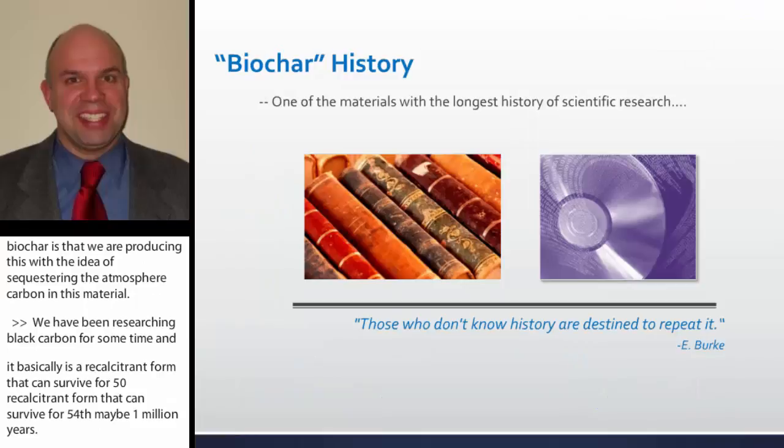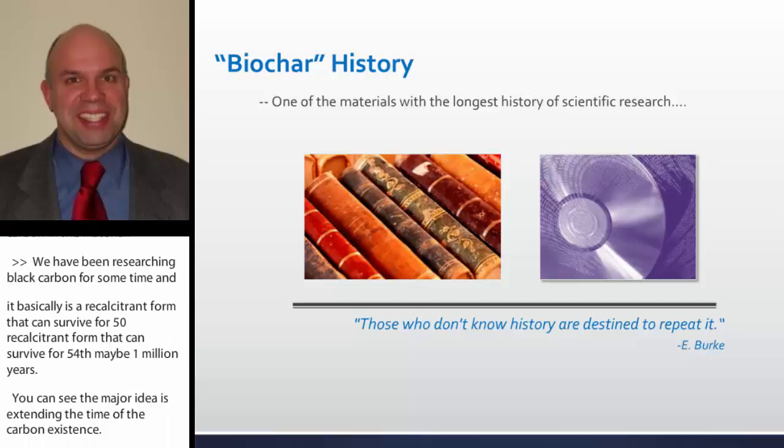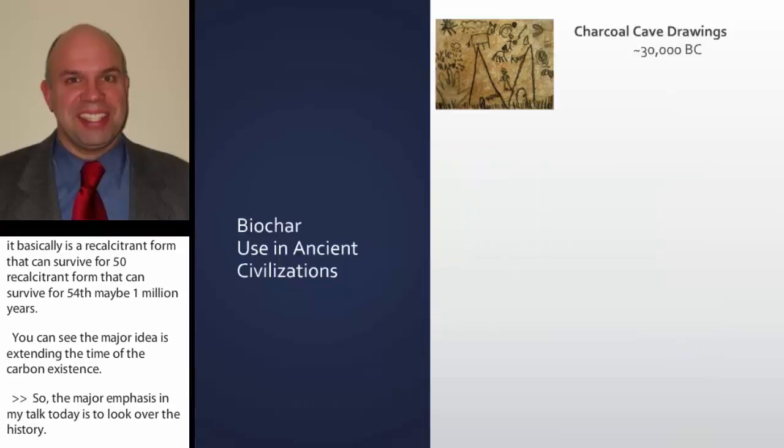The major emphasis in my talk today is to look over the history. Biochar, black carbon, or charcoal is the material that we have probably looked at for the longest history of our scientific record.